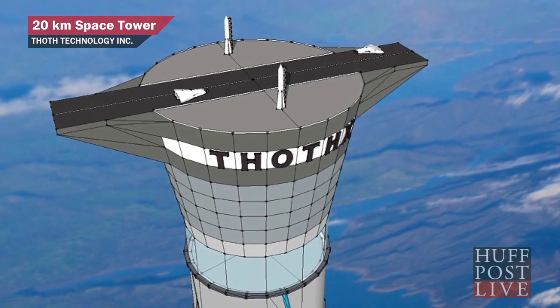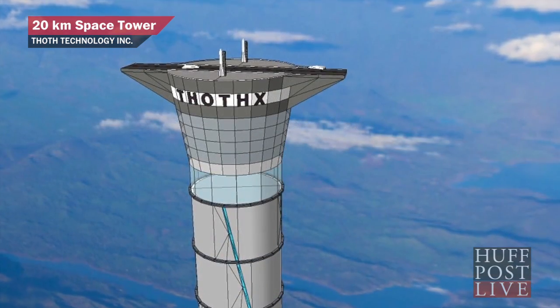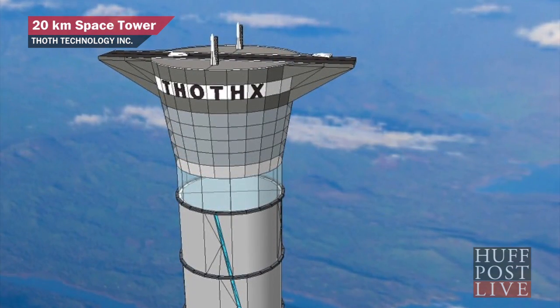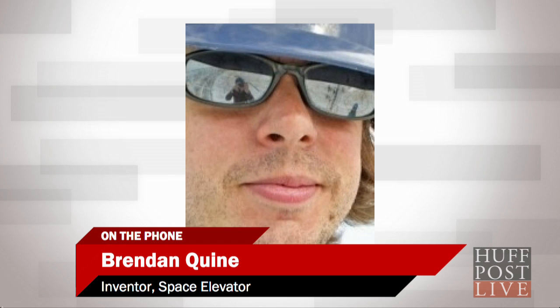That's right. What are the advantages of actually building a tower instead of having it attached to a satellite? So, in the tether concept that you're referring to, that was originally developed in Russia in the 19th century. The problem with that concept is that the tether has to be at least 50,000 kilometers long, because the counterbalance must be beyond geostationary orbit. And in most examples, it's 100,000 kilometers.